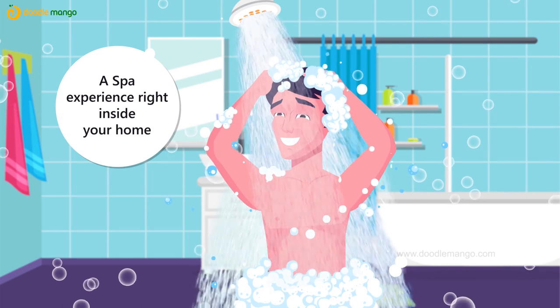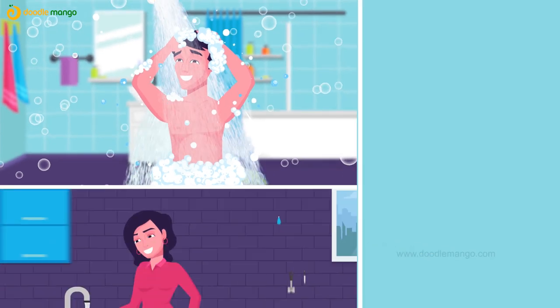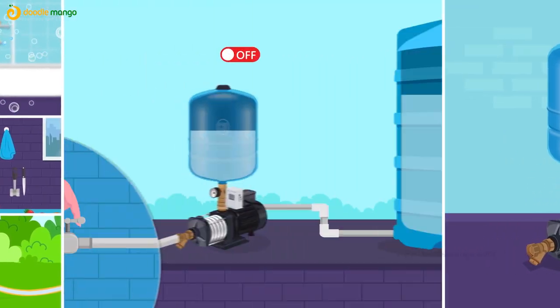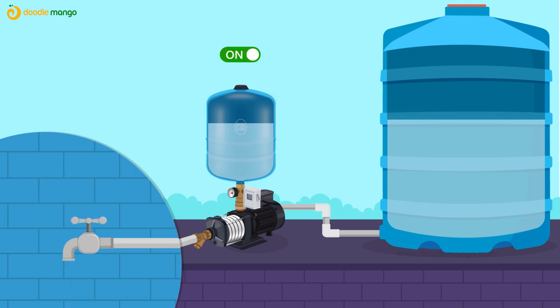It gives you a vortex of delight and pampers you with a spa-like experience in your shower. Compact and ensures even pressure at all water outlets. Automatic on and off of pump while water pressure is down and normal in the pipeline.